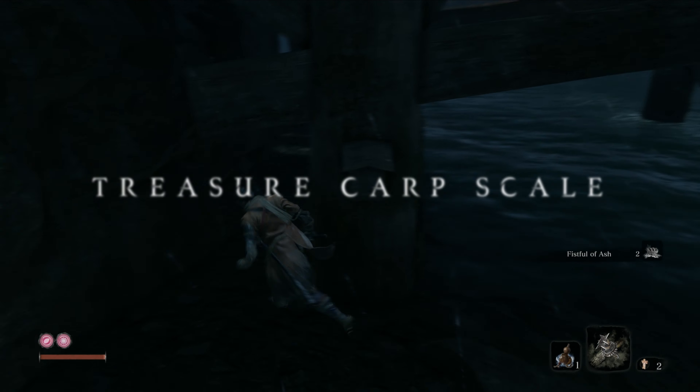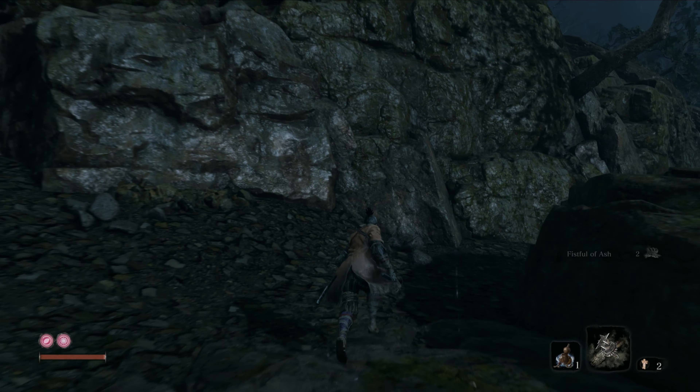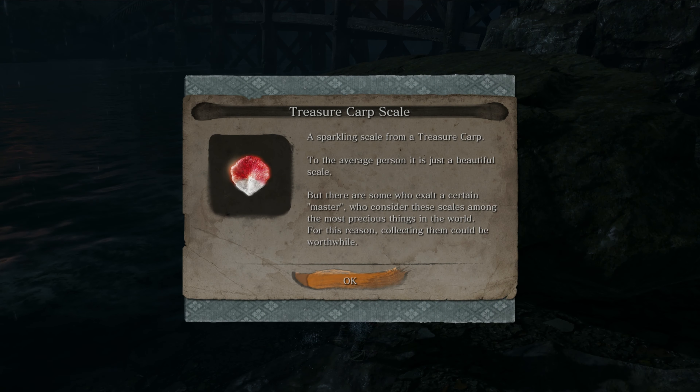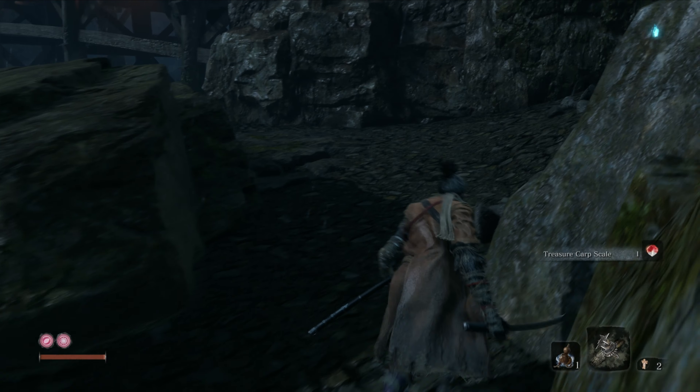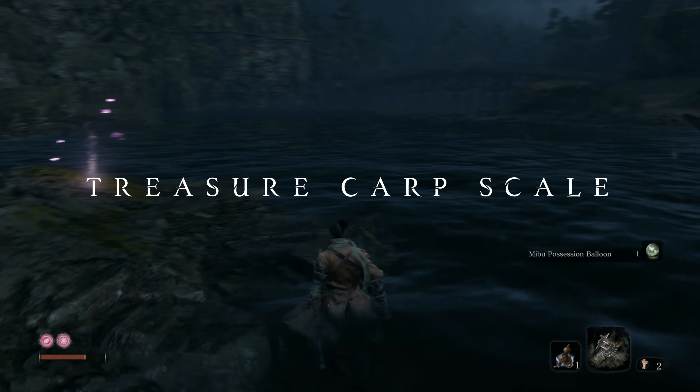As you arrive, make your way down the branches and jump down under the bridge. Make your way on the left hand side to find the Treasure Carp scale behind the rock. Moving forward, take care of all the enemies on the bridge and in front of the gate.